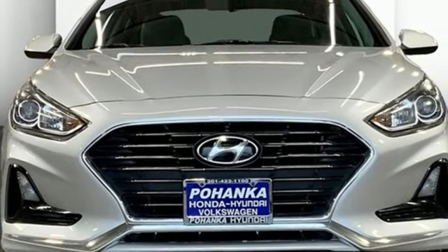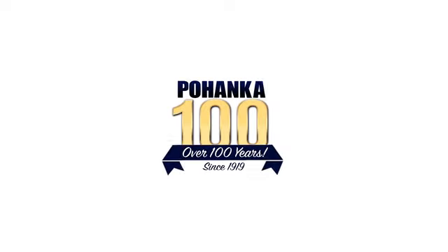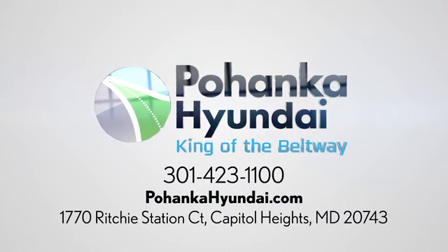The time is now. See it for yourself today. Visit Pohanka Hyundai, King of the Beltway, today. We're conveniently located on the Capitol Beltway at Exit 13, 1770 Ritchie Station Court in Capitol Heights, Maryland.